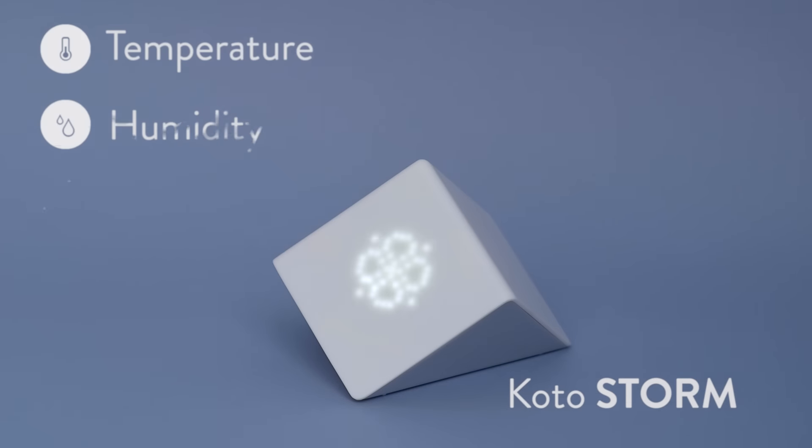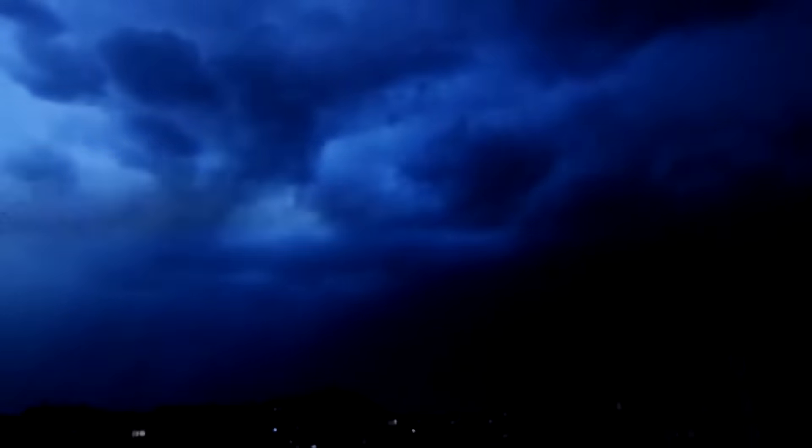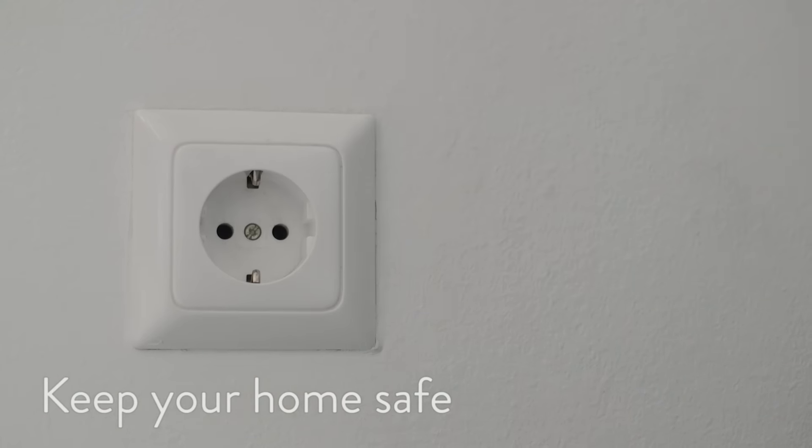And when you really want to be in control, Kodo Storm measures everything and even lets you see when a storm is approaching, so you can avoid getting caught in a storm on your run and keep your home safer during storm season.